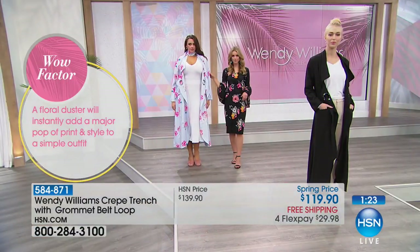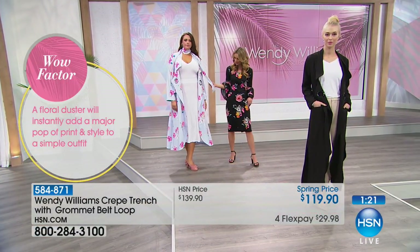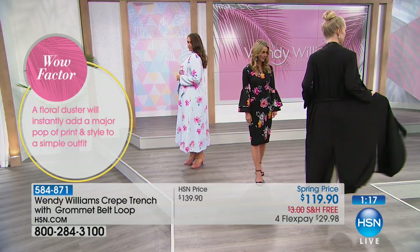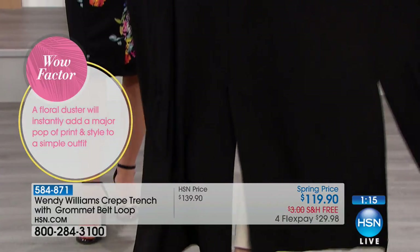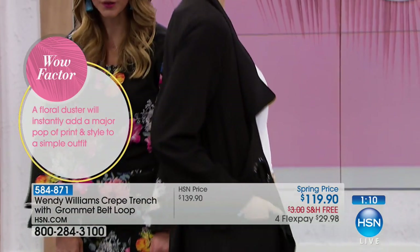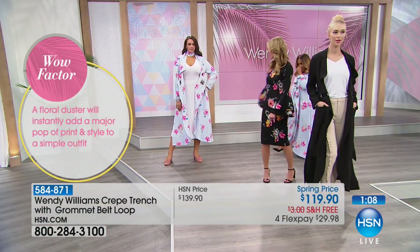There are three generous slits in the back — one on either side and one straight up the back — so don't worry about tripping and falling. And again, when you get it, please cut the white tag off.